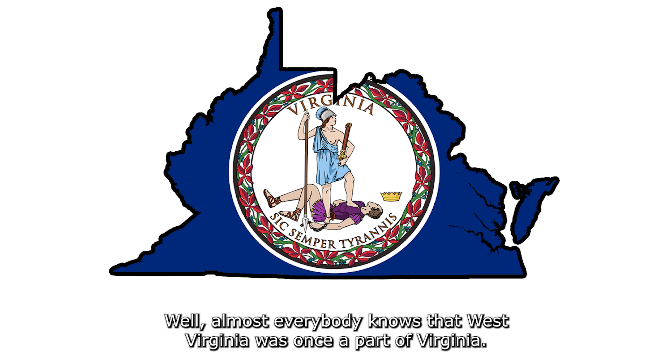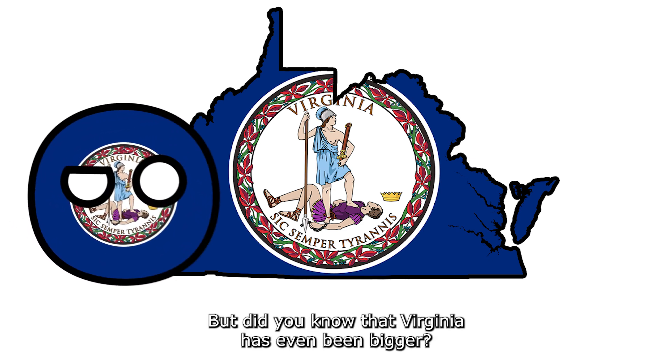Well, almost everybody knows that West Virginia was once a part of Virginia, but did you know that Virginia has even been bigger?